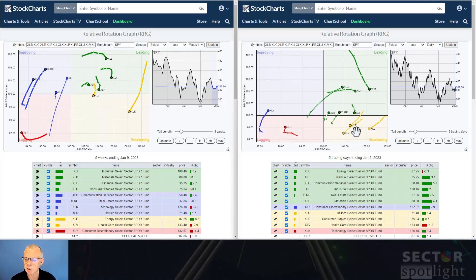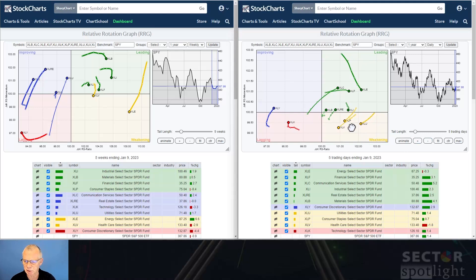Moving to the dailies to get a little bit more color and a more granular approach — the image is quite different. On the weak side, we've got discretionary moving into improving, which is basically reflecting that little hiccup in relative momentum on the weekly chart. And as you can see on the daily, it's the lowest reading on the RS ratio scale, which makes it very unlikely for this tail to actually move all the way up through leading without rotating back to lagging. I'm going to be very cautious with the consumer discretionary sector.